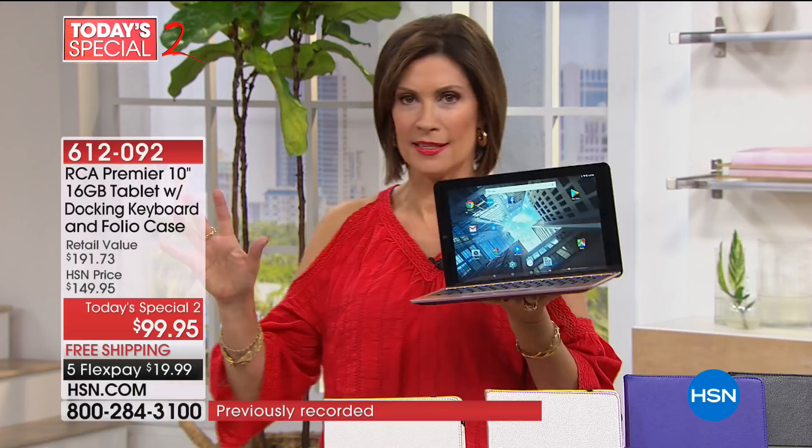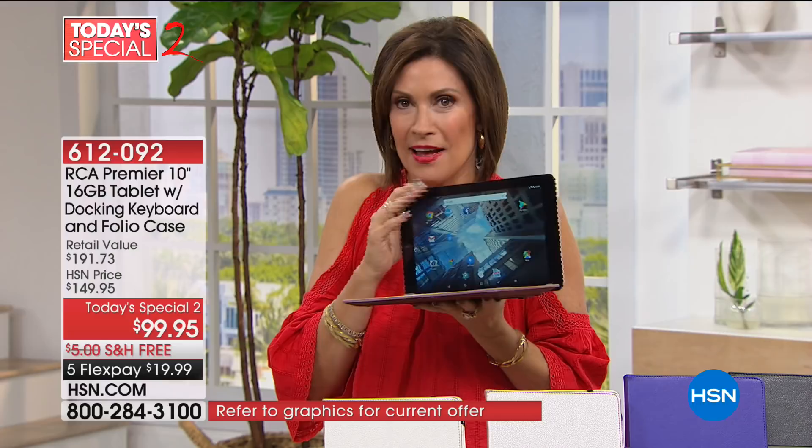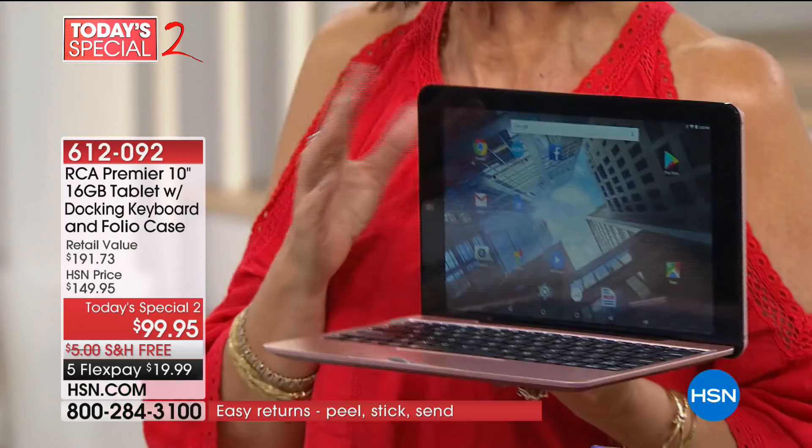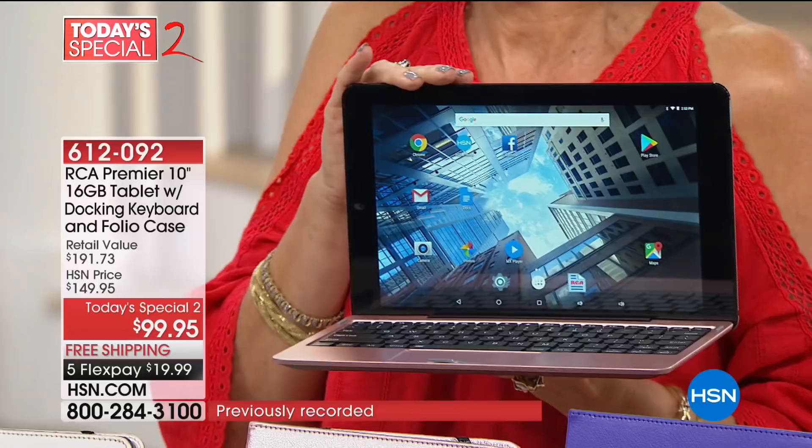You're going to get this home for about a $20 bill with free shipping and handling. When you look at this, you can see a tablet, you can see a laptop — all of the above — because this becomes whatever you want it to become. And that's what sets this apart so much from a lot of other things.